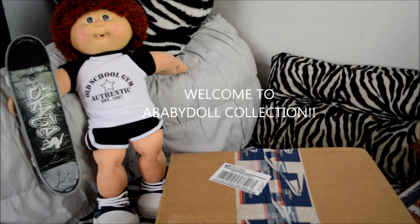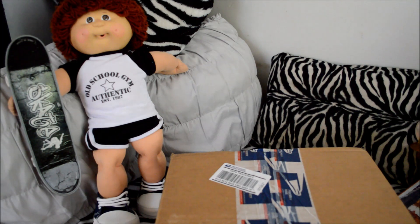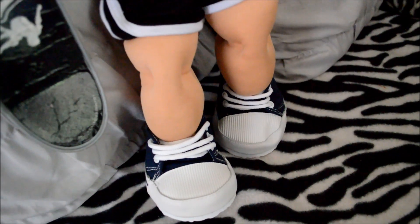Hello and welcome to a baby doll collection. I am Mindy and this is Mikey. He is our Cabbage Patch doll, the only one we have. He's vintage, authentic, old school. And we are so excited because he's getting a sister — she's in the box. So let's go for the box opening.